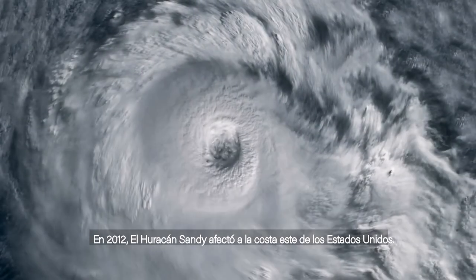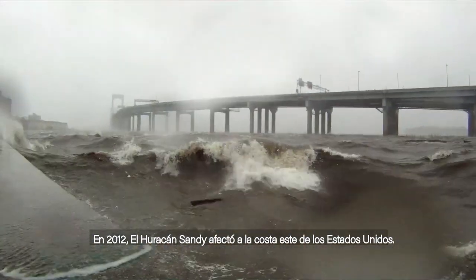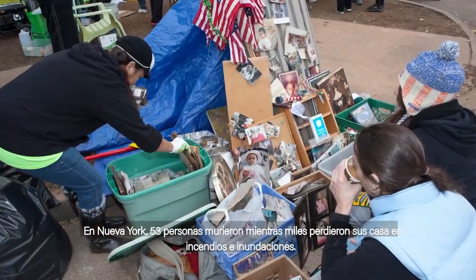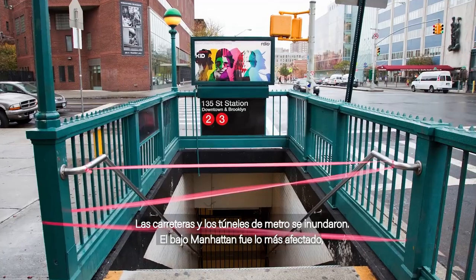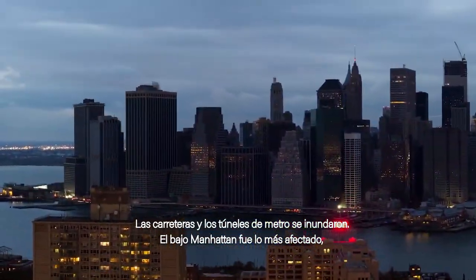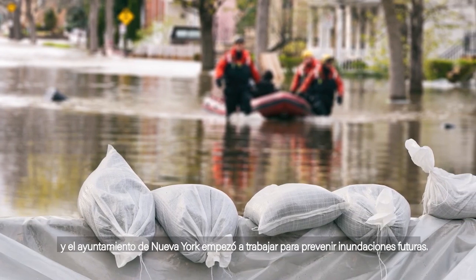In 2012, Hurricane Sandy struck the East Coast of the United States. In New York, 53 people died while thousands were left homeless from fires and flooding. Roads and subways were underwater. Lower Manhattan was hit the hardest, and the New York City Council took action to prevent future flooding.